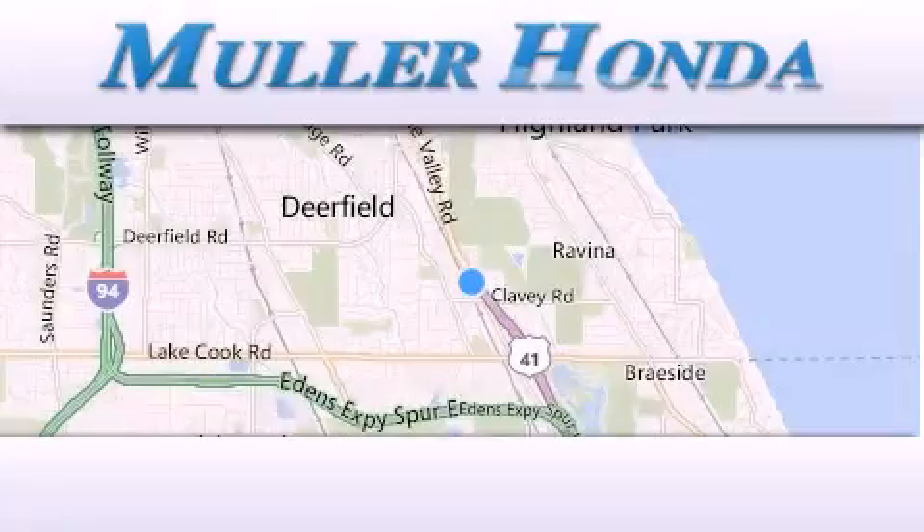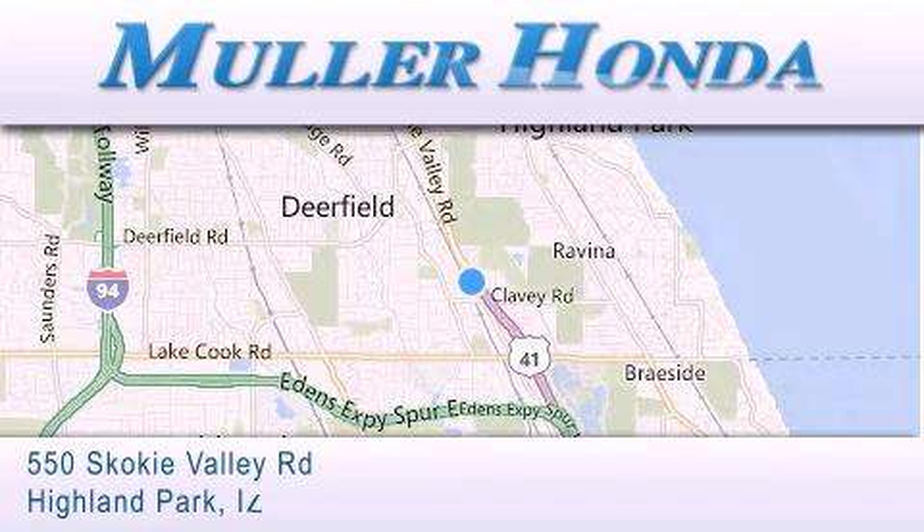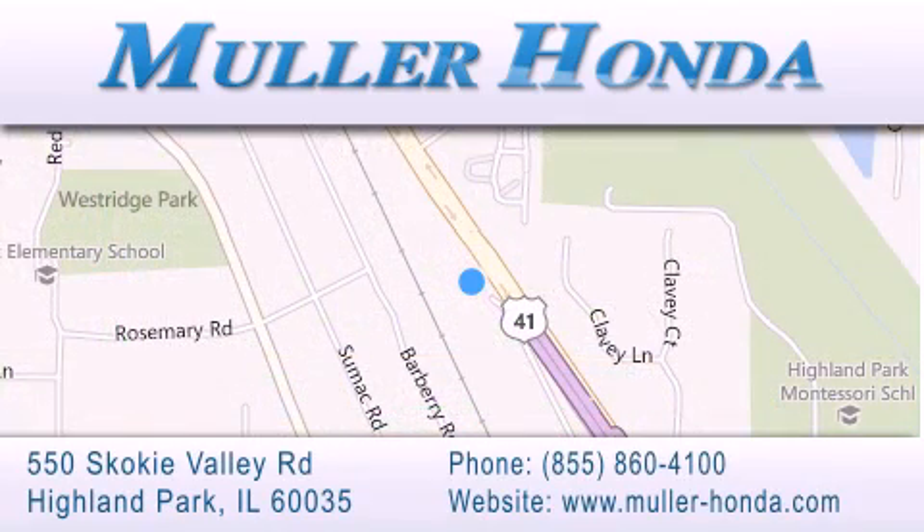Thank you for considering Muller Honda for your next new or pre-owned vehicle. For additional information, please visit our website, give us a call, or stop by our dealership located at 550 Skokie Valley Road in Highland Park, Illinois, between Lake Cook Road and Park Avenue — just north of Klavy Road, convenient to virtually all of Chicagoland. Visit Muller Honda today. You will not be disappointed.